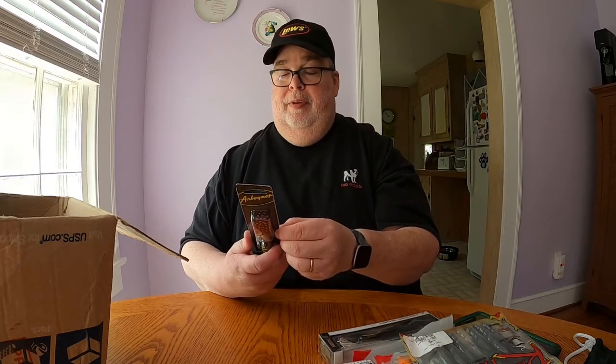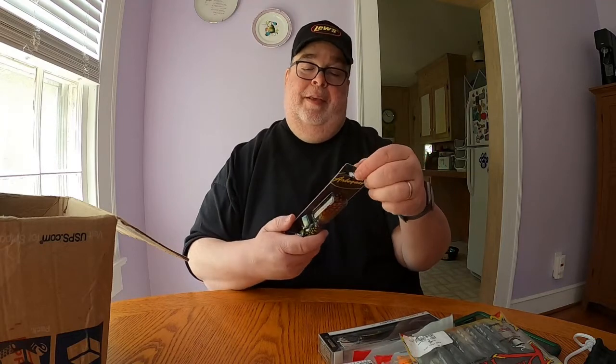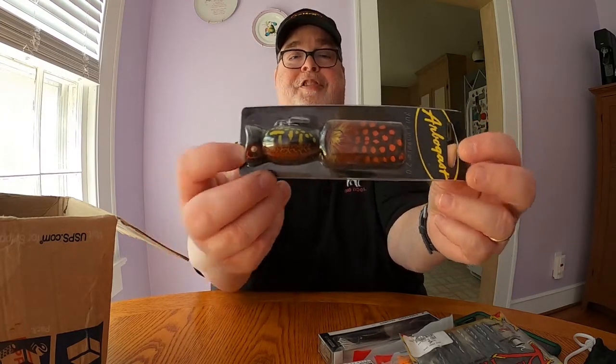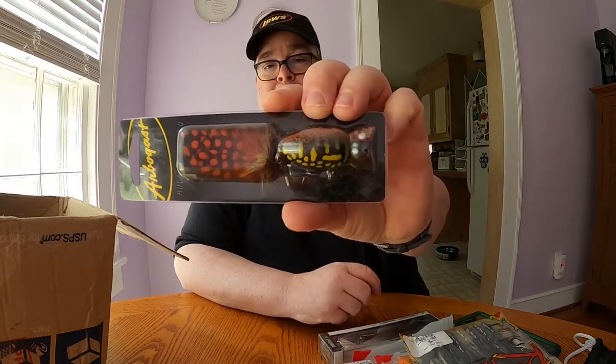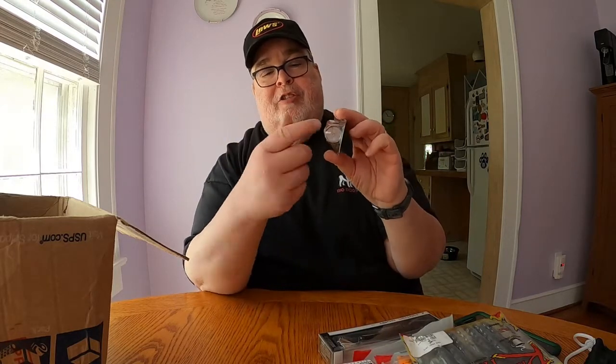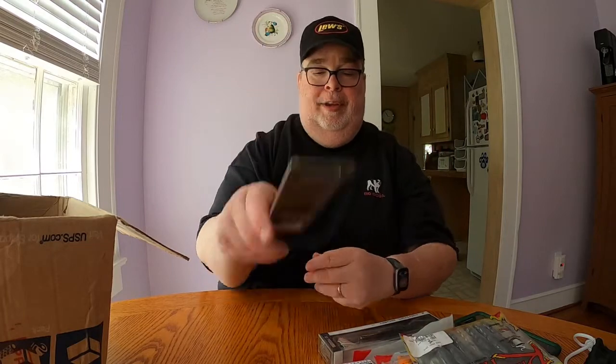The next thing in the box is from Arbogast — it's a Hula Popper 2.0, two inches, in the Coach Hog color. It has upgraded hook hangers, high-definition tackle patterns, and a feather on the treble hook. It's a nice topwater lure, similar to the blooper topwater lures I purchased recently from Guggen Baits. This mouth right here gives you a bunch of splash as you're pulling it through the water — you let it sit after a couple splashes and then try again until you bring it all the way in.